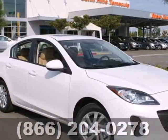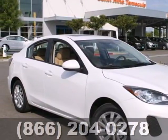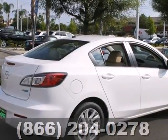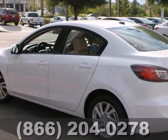It's a 2012 Mazda 3. This highly rated and affordable economy car comes with a tilt and telescopic steering wheel, a CD player, and power windows, locks, and mirrors.